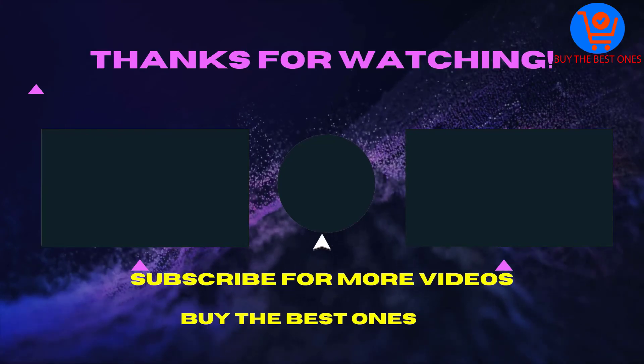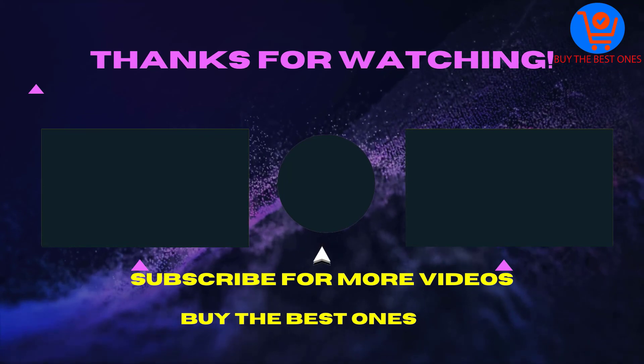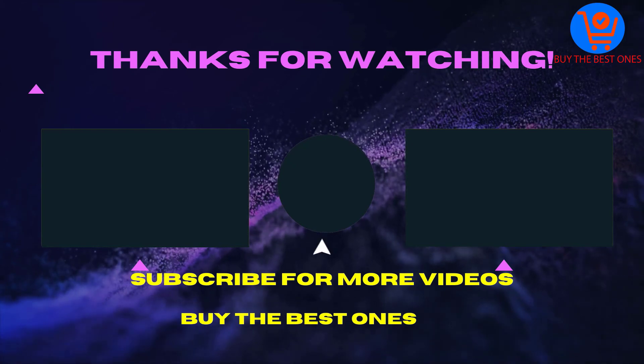Thank you for watching this video. I hope you like the video. If the video is helpful for you please like, comment and share with your friends. Then don't forget to subscribe. See you in the next video.